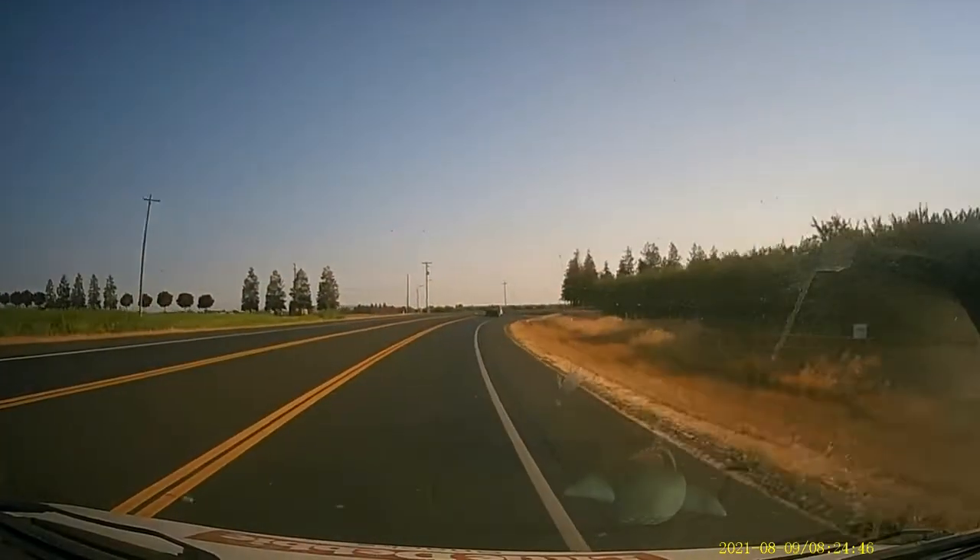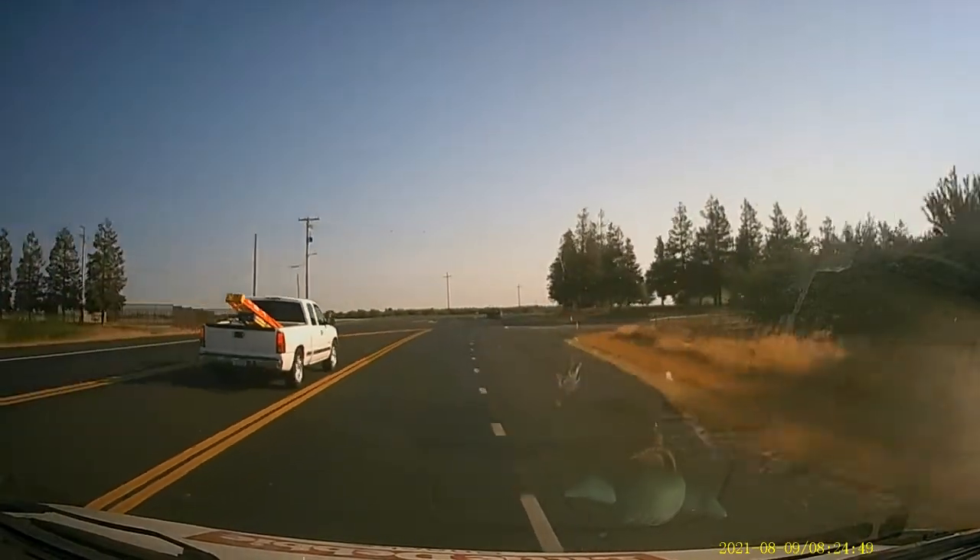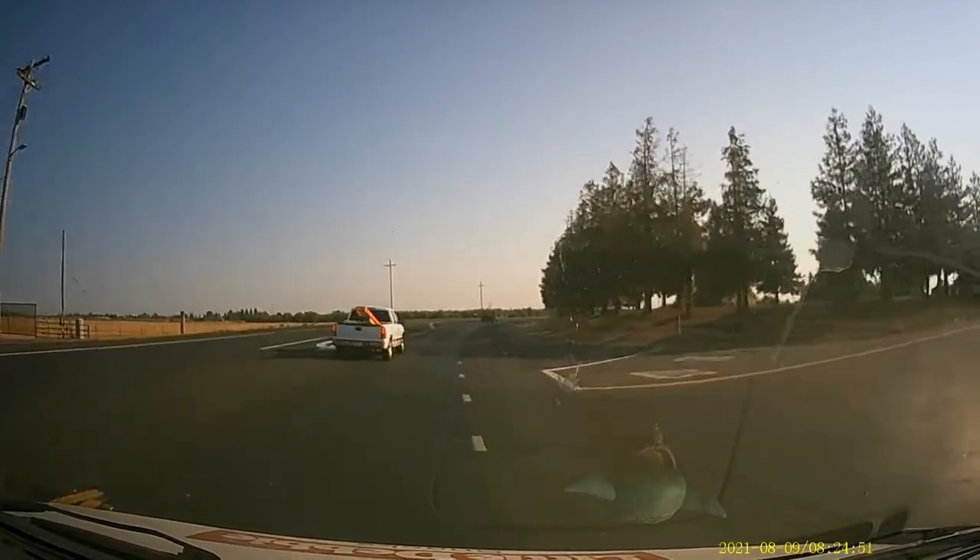Of course, the middle lane on this road is not for driving, unless you're in a hurry, and then the lines are just suggestions.